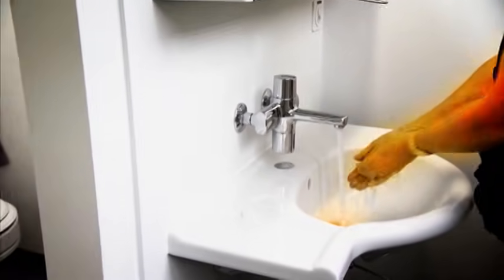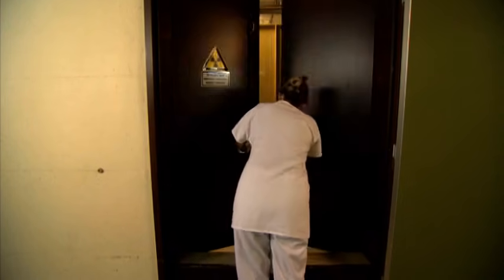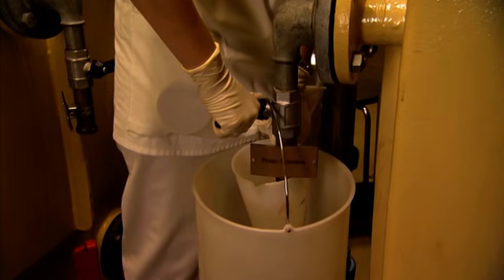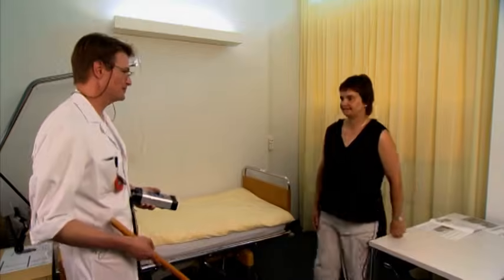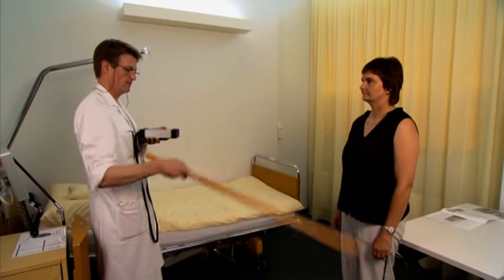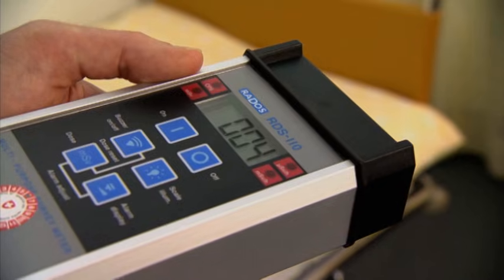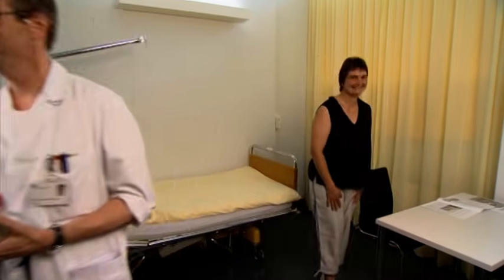All waste water originating in the controlled area of the treatment ward must be collected in an installation where it can be checked, and must be measured or calculated to be within the authorized activity level before being released to the sewage system. Patients can be discharged only when the dose rate at a distance of one meter from them is less than five microsieverts per hour. The time of discharge and the dose rate measured must be recorded in an accompanying document and handed to the patient.